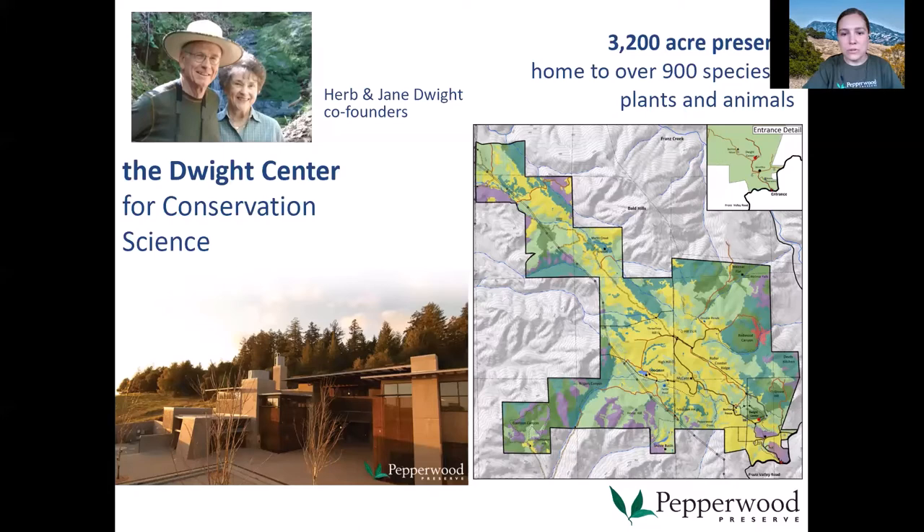Elliot Smeds is our instructor today. Elliot was born and raised here in Sonoma County and has been fascinated with its landscapes and wildlife since before he could speak. While he tries to be a jack-of-all-trades naturalist, his passion for entomology has guided most of his scientific endeavors. Currently he's earning a master's degree at Sonoma State University studying sierra willow leaf beetles and their response to climate change. As part of his studies, he works as a laboratory instructor and curates the university's entomology collection. He has led guided hikes at Bouverie Preserve in Glen Ellen and Mayacamas Mountains Preserve in Healdsburg.